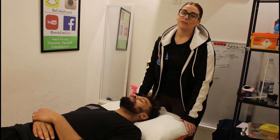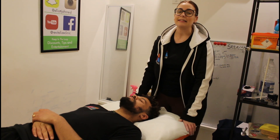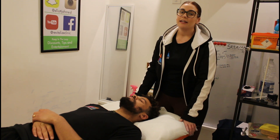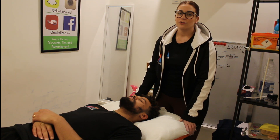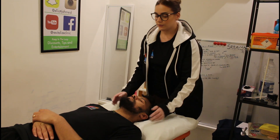Hi everyone, my name is Katie and I'm one of the osteopaths here at the Revitalised Clinic in Gravesend. Today I'm going to go through with you some of the techniques that I would do when treating a neck, and I will talk you through them while I do them.